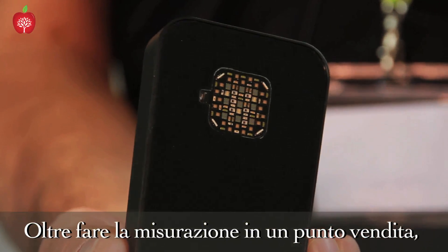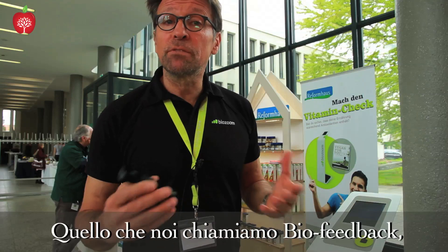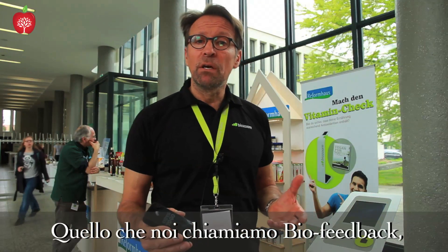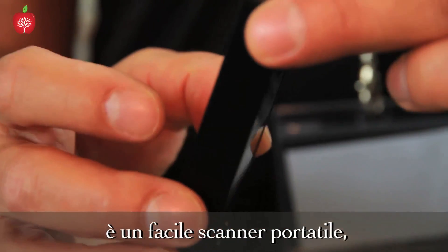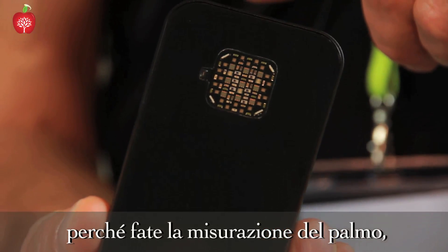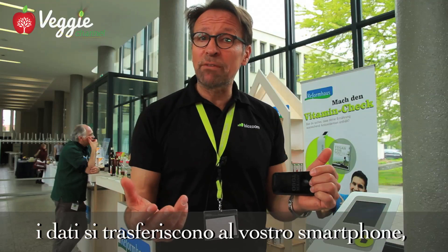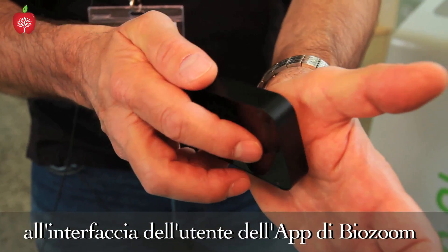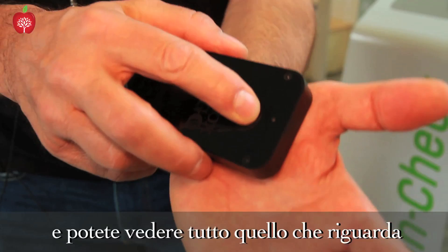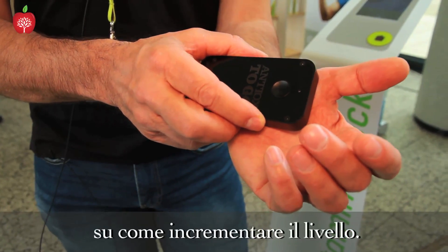Besides the measurement at the point of sale, you're also able to make a measurement daily — and this is what we call biofeedback. Biofeedback is easy: it's a hand scanner, and the usage is also easy because you make a measurement at the palm. The data transfers to your smartphone, and on the BioZoom app you can see everything that's happened with your results, your scale, and you get recommendations to help you increase the level.